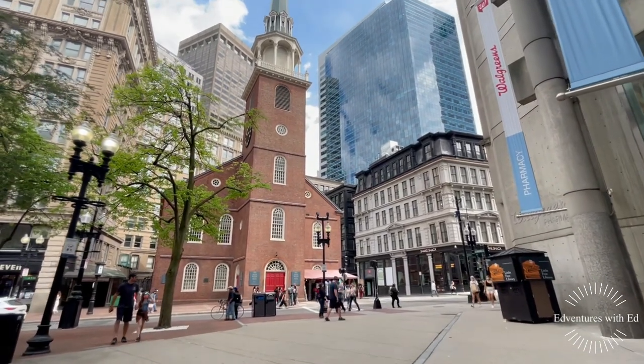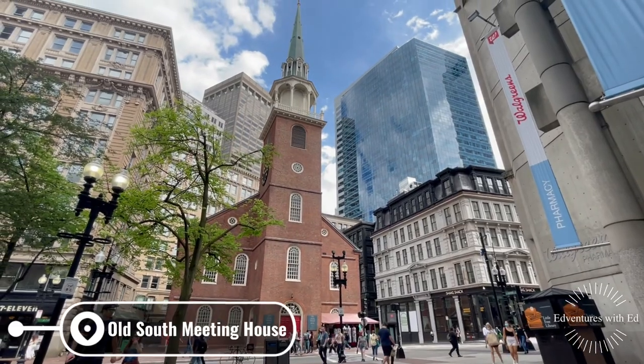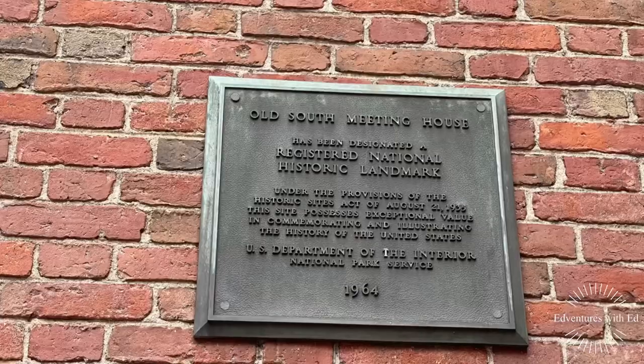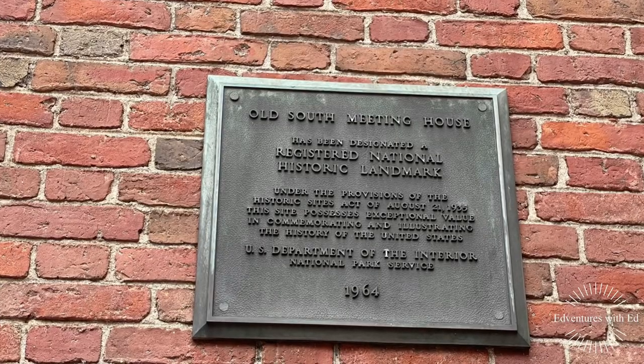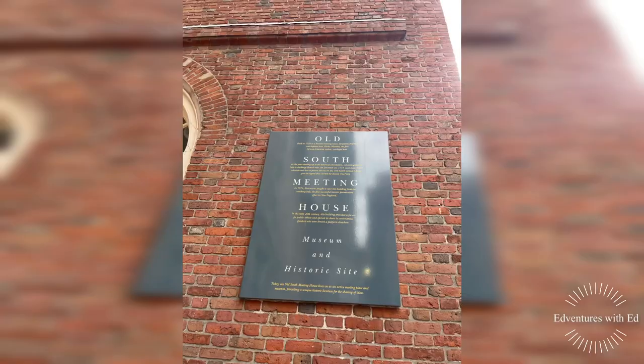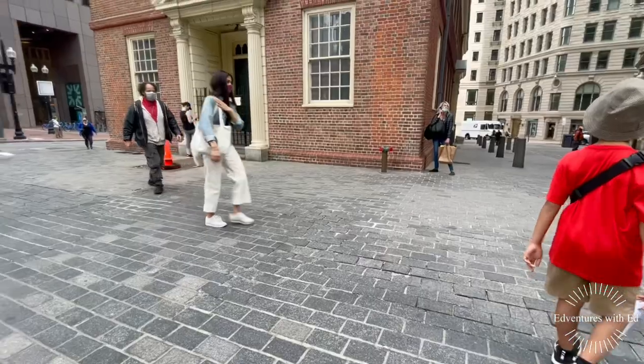Built as a Puritan meeting house in 1729, Old South Meeting House stands today as one of the nation's most important colonial sites, one of the country's first public historic conservation efforts and one of the earliest museums of American history.